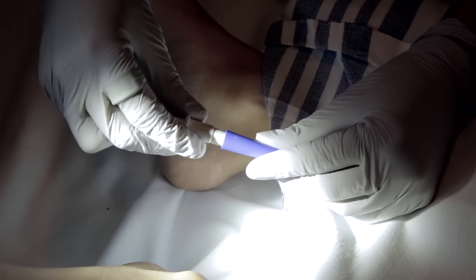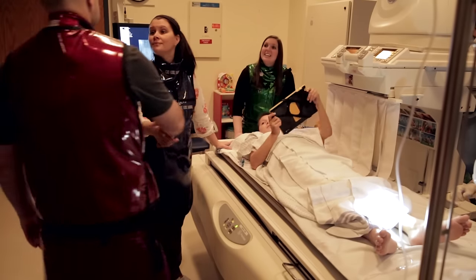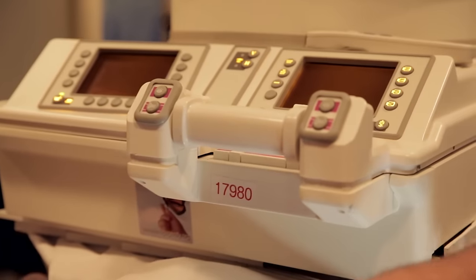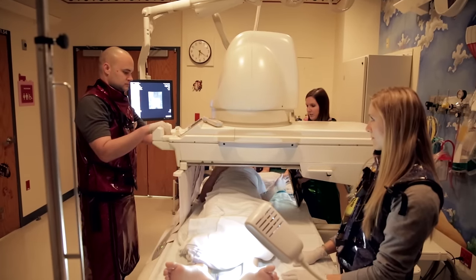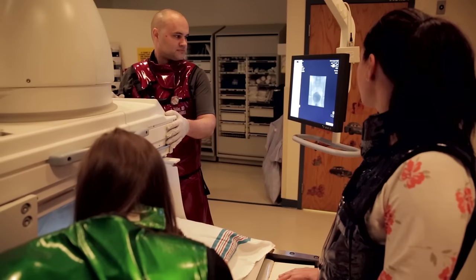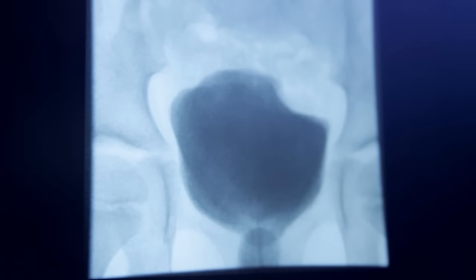The tech hooked up the other end of the tiny tube to a special container of water called contrast. After the tube was in place, the doctor came in to take the pictures. The doctor moved the camera — which looked like a small tent — over my stomach. It didn't touch me or hurt me. The contrast started to fill up my bladder and I started to feel like I had to pee. I could even see the special pictures of my bladder on a TV screen by the table.